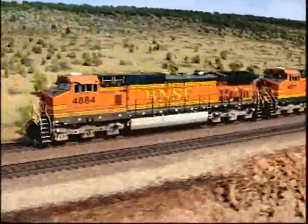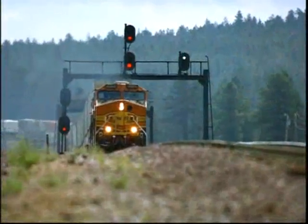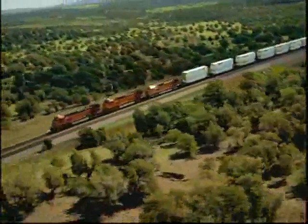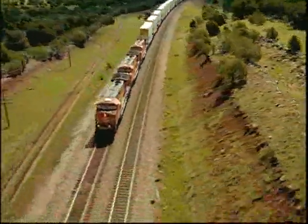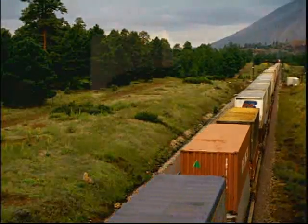Now we're really home. No stoplights. No traffic jams. No road construction. I can't wait to get off the road again. So, out of sight, out of mind, right? Well, not with BNSF.